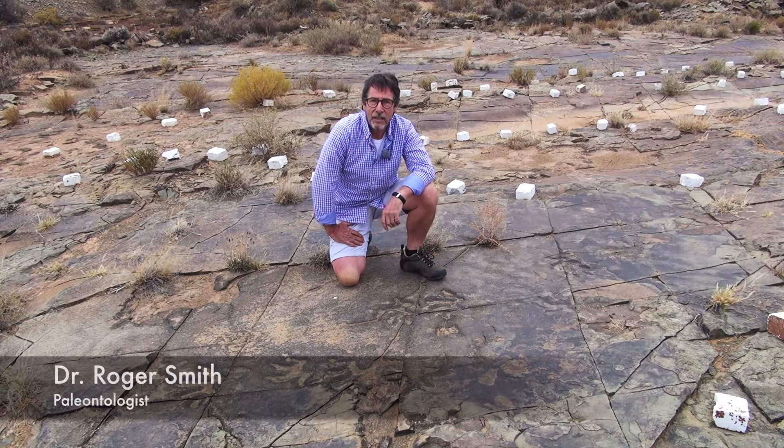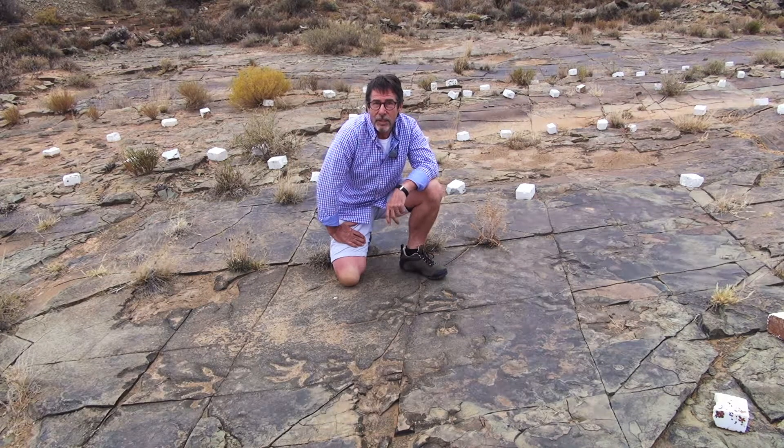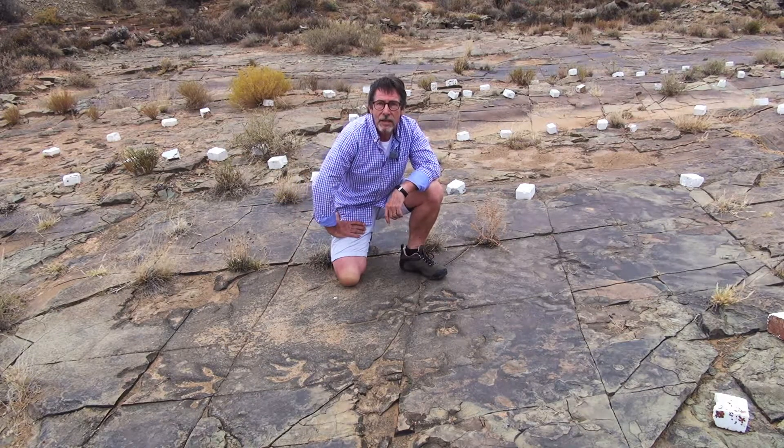I'm Roger Smith. I'm a paleontologist at Wits University and my speciality is working on the rocks and fossils of the ancient Karoo, especially the Middle Permian period which we're sitting in here, about 260 million years old.